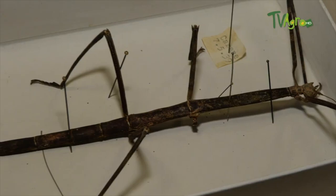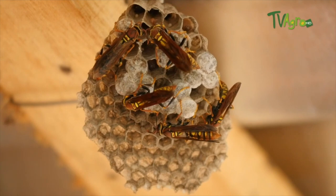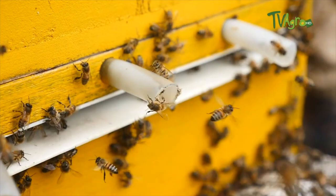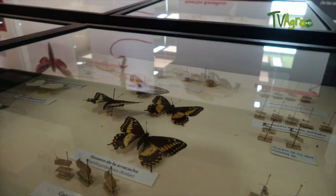When we talk about pollinators, we have to keep in mind that it's not just bees, because there are many species. One of them is called Apis mellifera, but of all the ones we have in the country there are many native ones, like the ones we call bumblebees. They are bees and they are also pollinators. We also find within the pollinators moths, butterflies, and beetles. This is a fairly important guild.